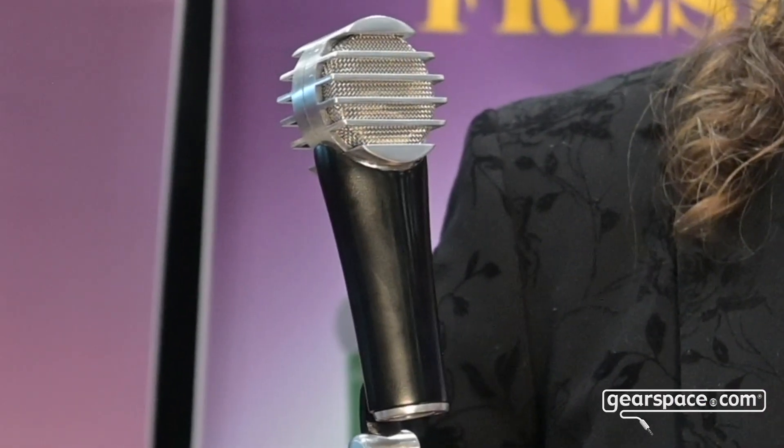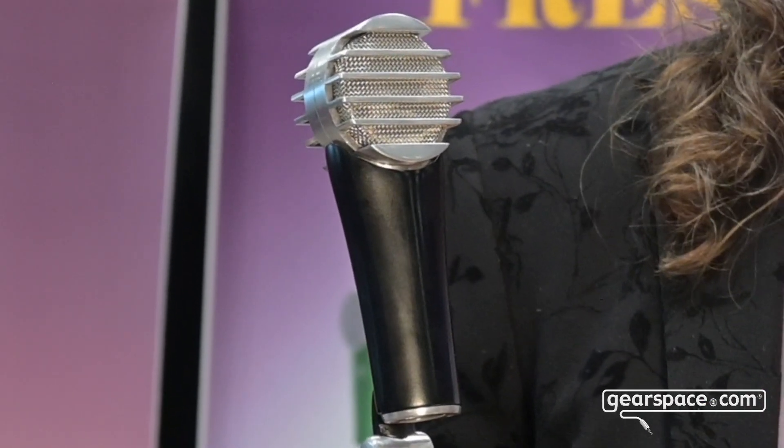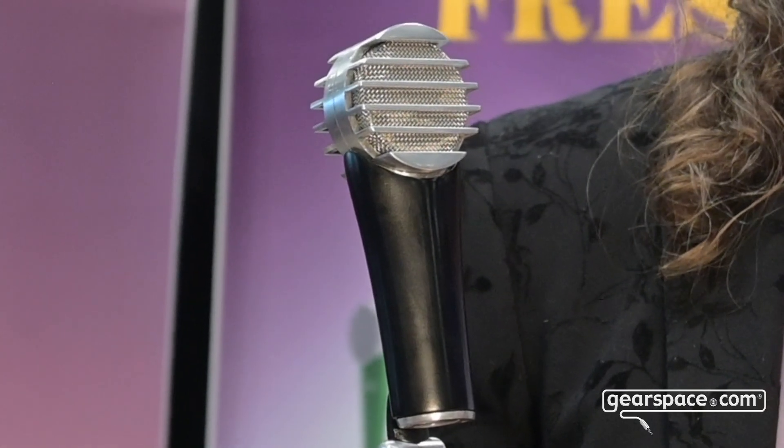First, I'd like to show you the Fresh microphone, which was announced at NAMM this year and is shipping as of December. This is the Fresh microphone. It has a vintage-style design, an integrated pop filter in the screen, and is fully functional at close proximity. It is a condenser microphone with tons of headroom.